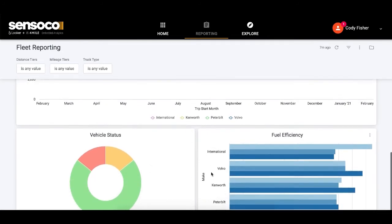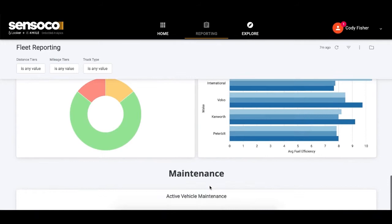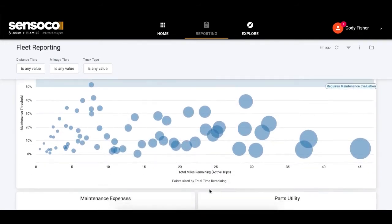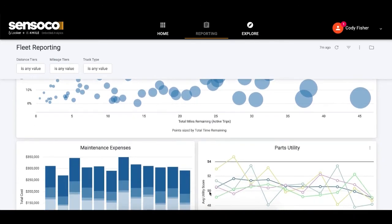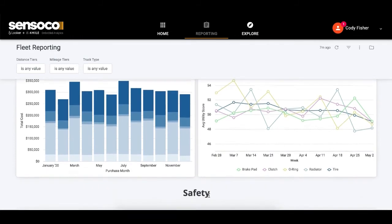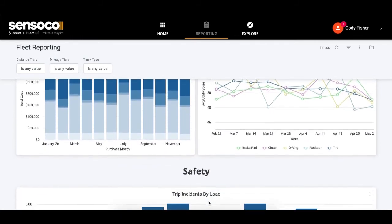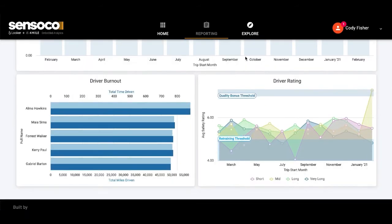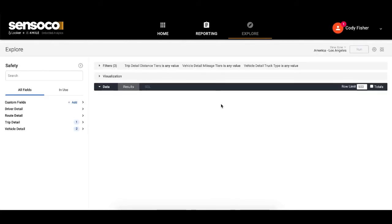We can keep a pulse on operations and answer questions about fuel consumption, maintenance, and safety to keep our business moving forward. With this context, we can understand how our KPIs are impacted by things like fuel consumption trends, maintenance expenses, and driver burnout. And because we're using Looker on the back end to drive all of these insights, we have the ability to self-serve in an open-ended data exploration environment to answer any additional questions that arise.